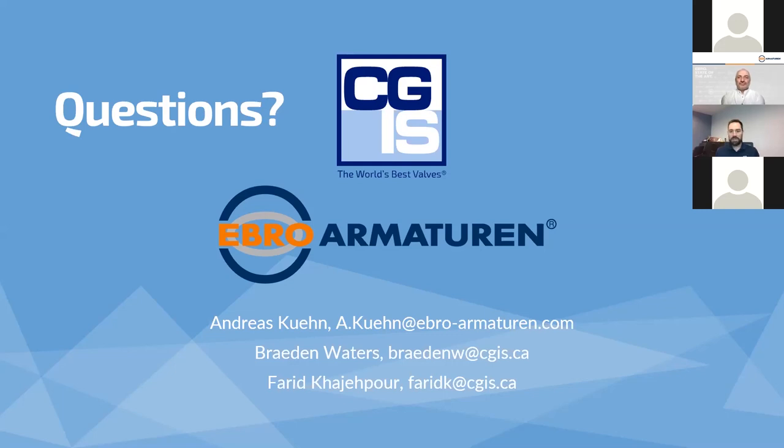That looks like all the questions. Thank you everybody for your participation. Andreas, thank you so much for sharing your time — I know it's getting late for you in Germany, so we appreciate you staying up for this. If you have any other questions or applications you want to look at, please feel free to reach out to Andreas, myself, or the team — we're happy to help. Sam will be sending out an email with a link to the recording plus some additional collateral. Stay tuned for our next webinar in the coming weeks. Thanks everyone — it was a pleasure to be in Canada today, goodbye!